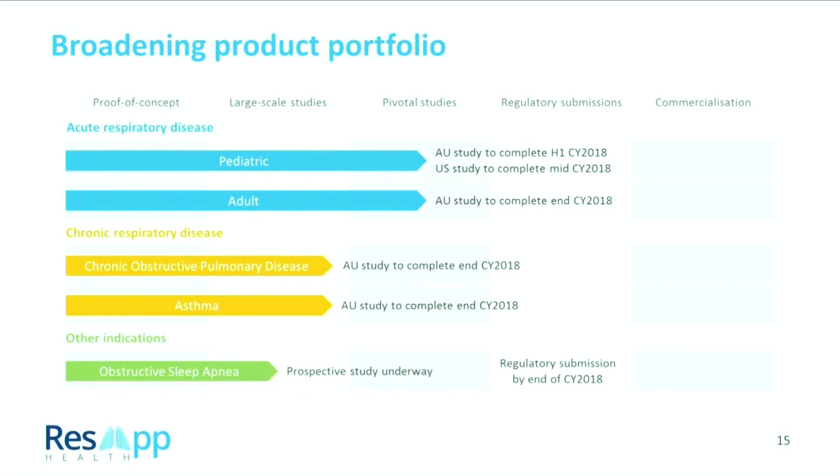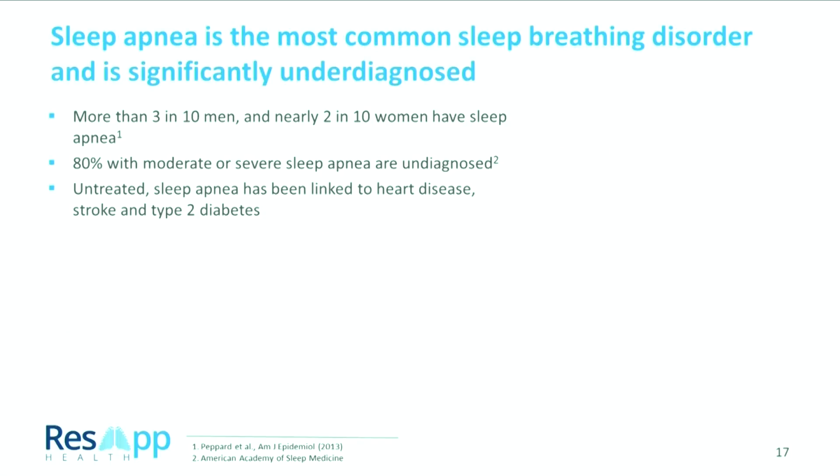We started the technology looking at respiratory disease in children, moved into adults, moved into chronic disease, and just last week we announced results for obstructive sleep apnea. These are really exciting results that demonstrate the power of the platform to quantify what's going on inside the respiratory tract using sound coming out of your mouth. Sleep apnea is the most common sleep breathing disorder, and what's exciting commercially is that it's significantly underdiagnosed — more than three in ten men and nearly two in ten women suffer from sleep apnea, but 80% of those are not diagnosed. Untreated sleep apnea leads to tiredness, increased risk of car accidents, and has been linked to heart disease, stroke, and type 2 diabetes.